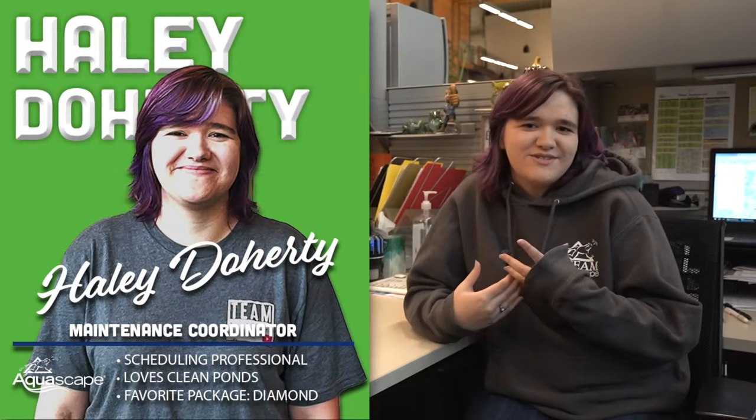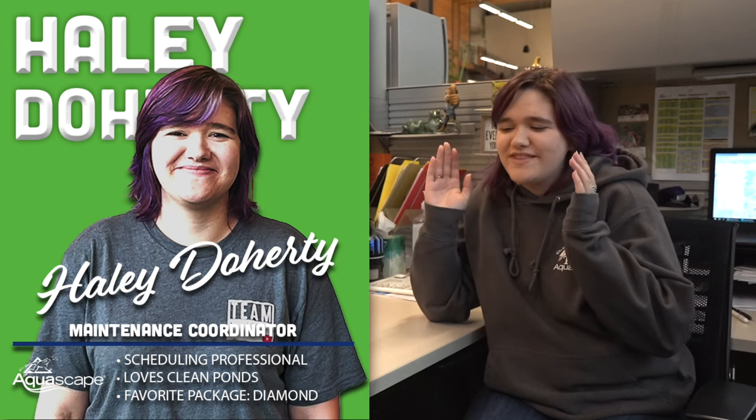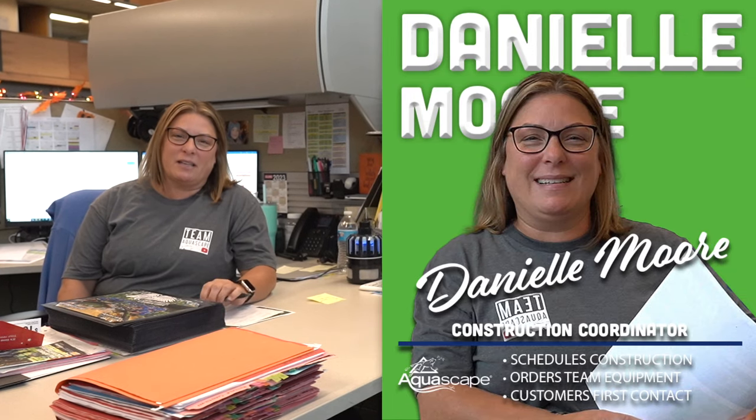Hi, I'm Hayley, the maintenance coordinator — I set up what the maintenance team guys are doing each day. Hi, I'm Danielle, the construction coordinator. I schedule all the new builds and get all the materials and everything ready for the guys to get to work.